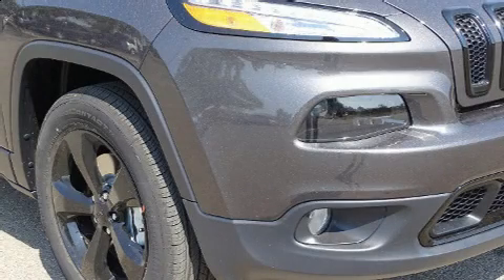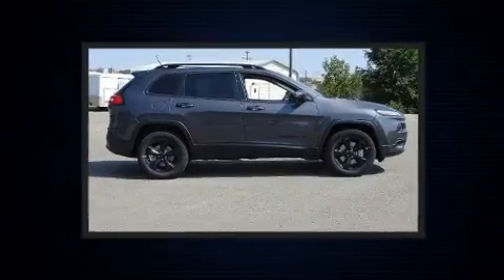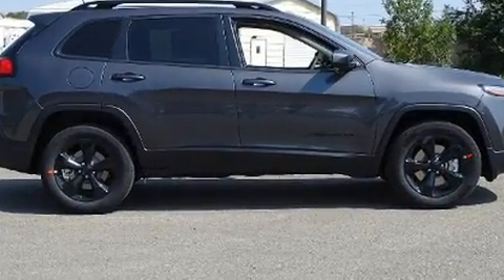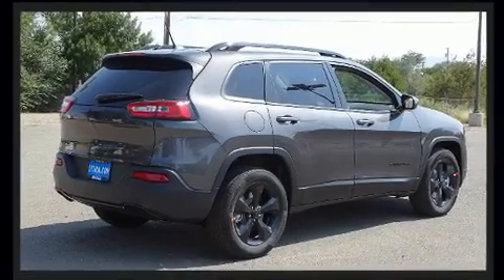You can expect a lot from the 2018 Jeep Cherokee. Smooth gear shifts are achieved thanks to the efficient four-cylinder engine, providing a spirited yet composed ride and drive. Four-wheel drive allows you to go places you've only imagined.